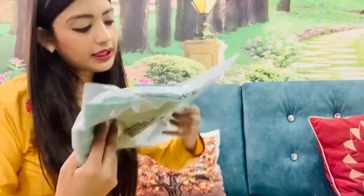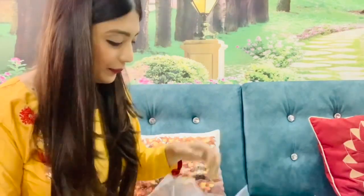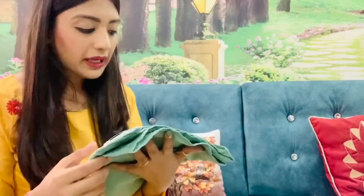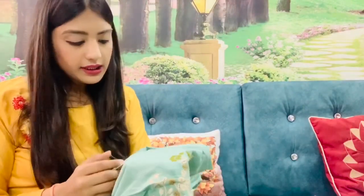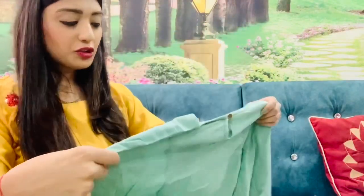I have purchased a top for my mom as a gift. This is the Plus collection brand - it is an embroidery top. It is so beautiful, I really liked it, that is why I purchased it for my mom. The actual price is 1999 and I purchased it for around 530 or something. I will provide the link in the description. Such a beautiful top.